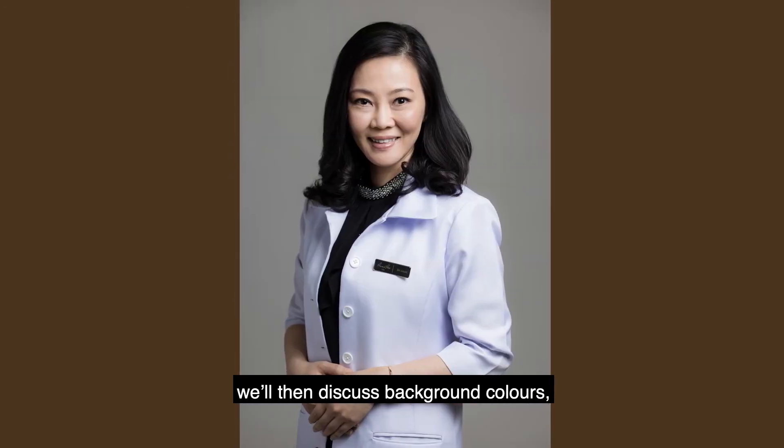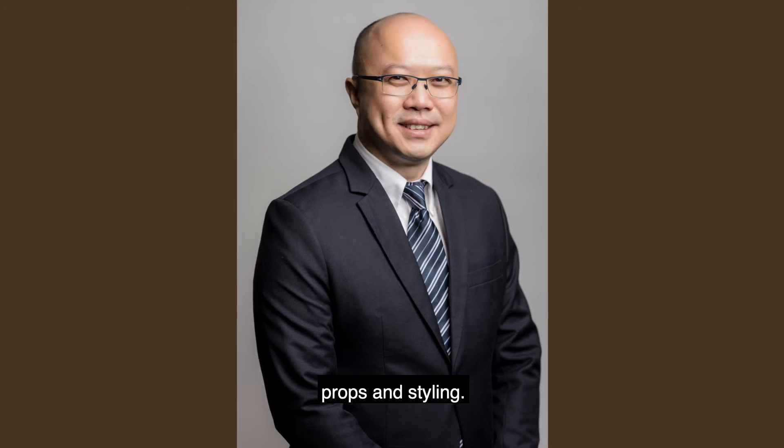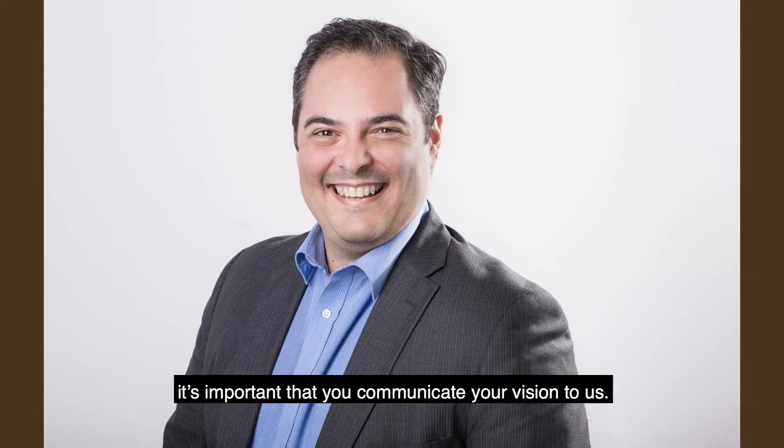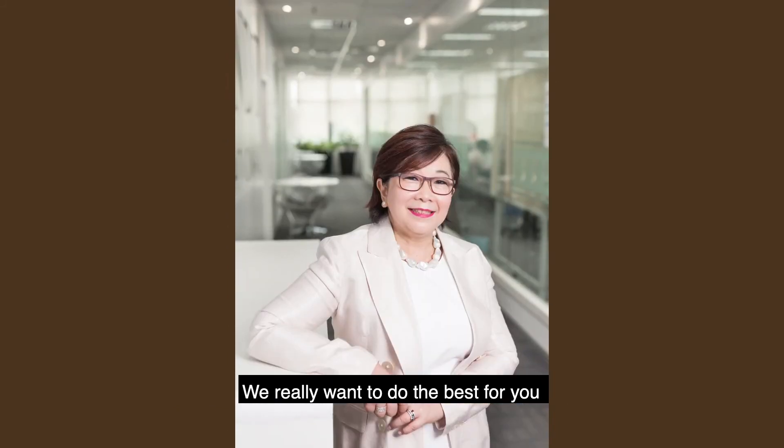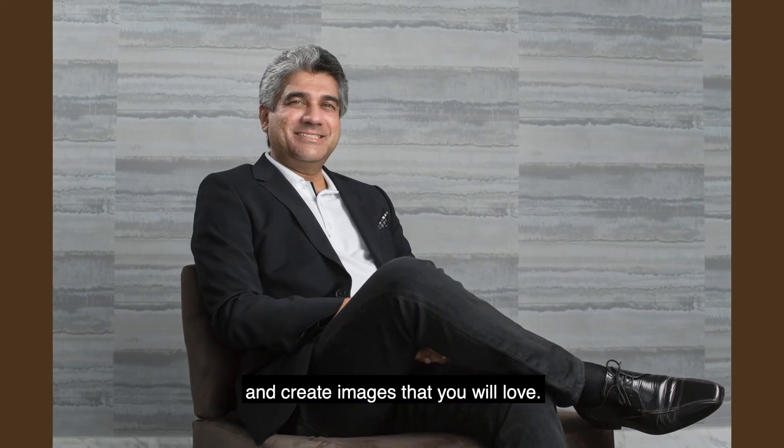Now that we have the basics of lighting, we'll then discuss background colours, props and styling. If you have a certain look in mind, it's important that you communicate your vision to us. We really want to do the best for you and create images that you love.